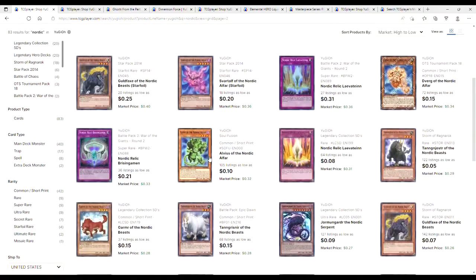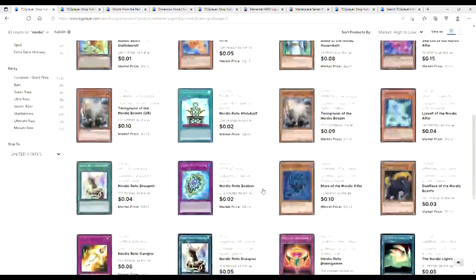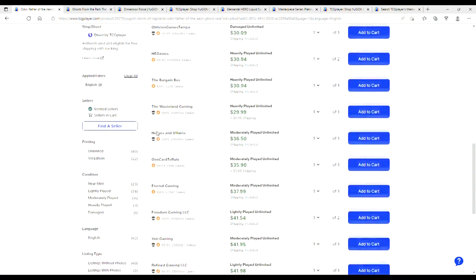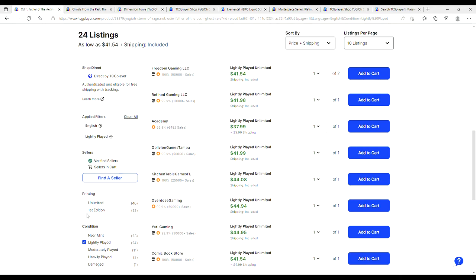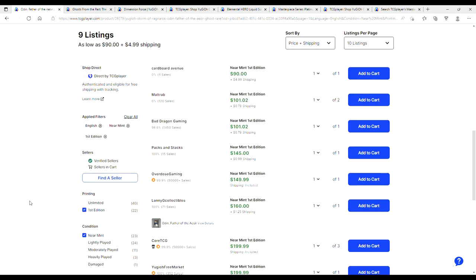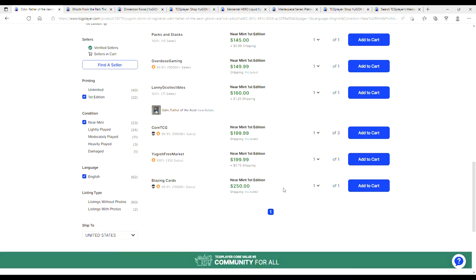It's not until you get to the Aesir that things kind of go up. Odin, Father of the Aesir — Ghost Rare. Let's look at the Light Plays — you're looking at $41. First Edition is $68. That's actually not bad for a Ghost Rare. Near Mint Unlimit is $55. First Edition is $95 shipping, going up to $101, up to $145. They cap out at $250.